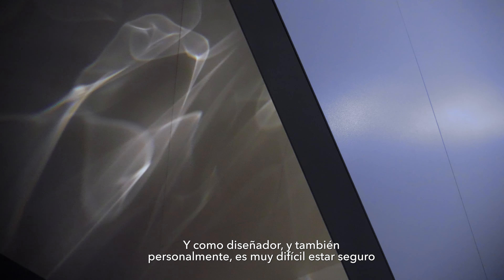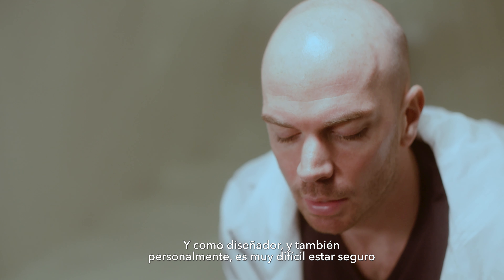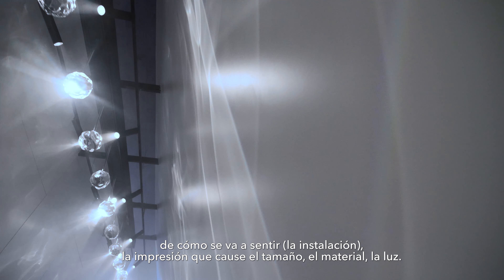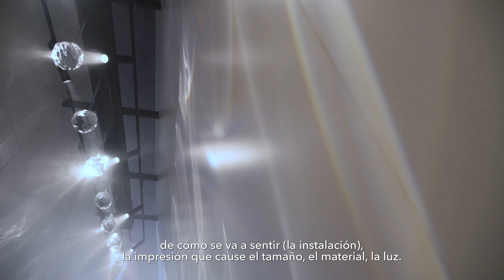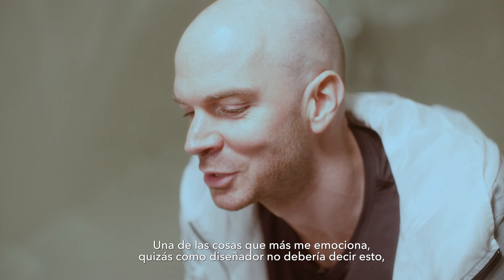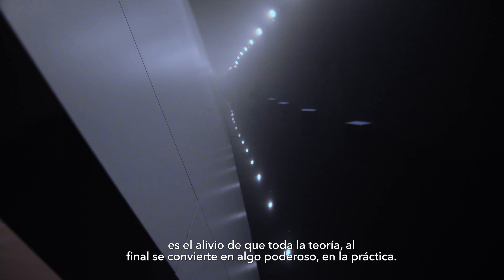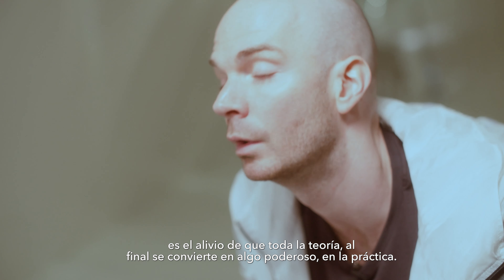As a designer, it's very difficult to work out exactly how something like this is going to feel — the impression of size, the impression of the material, the impression of light. One of the biggest emotions, maybe I shouldn't say as a designer, is the relief that all the theory converted to something powerful in practice.